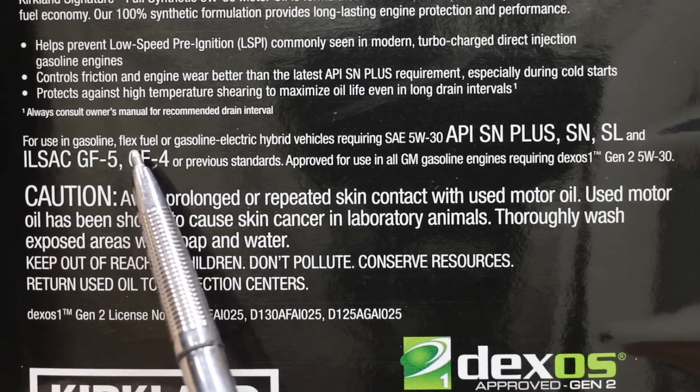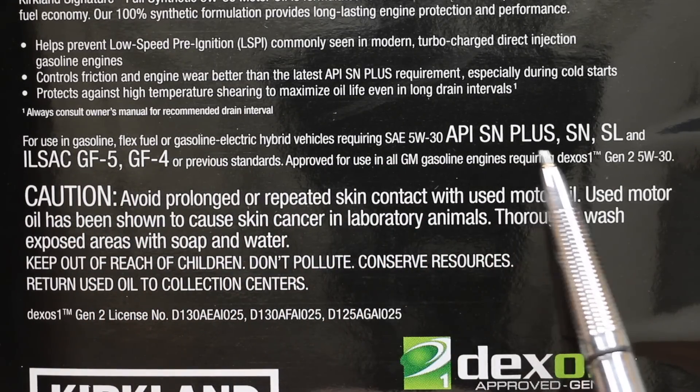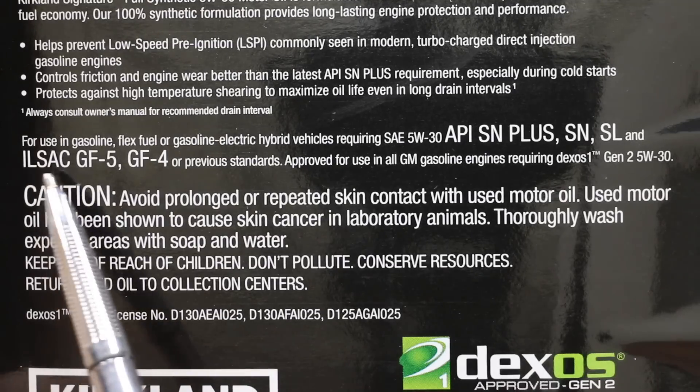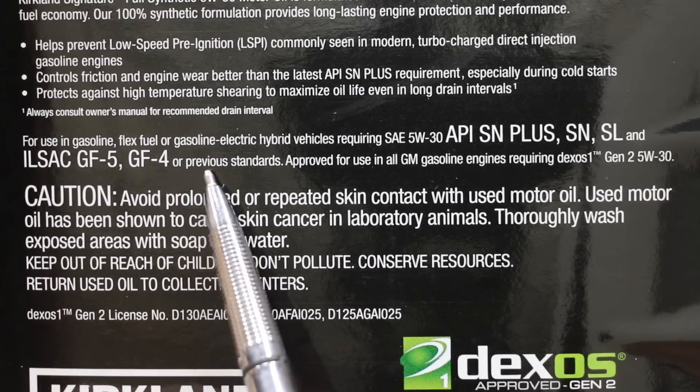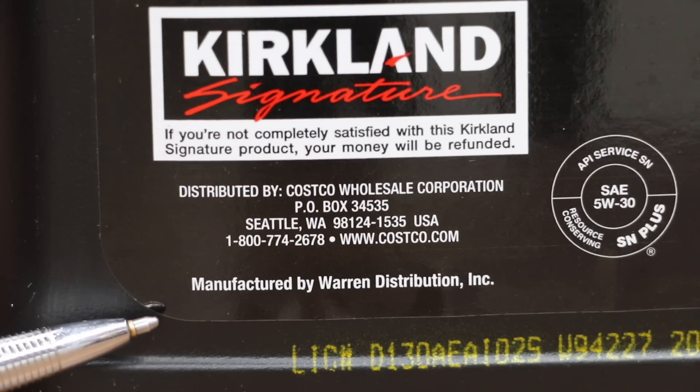The Kirkland oil is for use in gasoline, flex fuel, or gasoline-electric vehicles requiring SAE 5W-30 API SN Plus, SN, SL, and ILSAC GF5, GF4, or previous standards. So who blends the oil for Kirkland Signature? Warren Distribution out of Omaha, Nebraska.